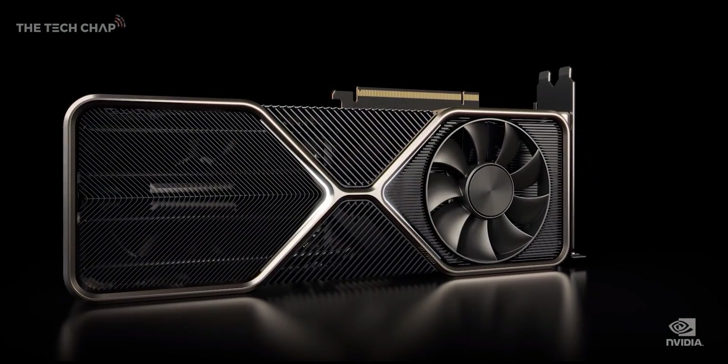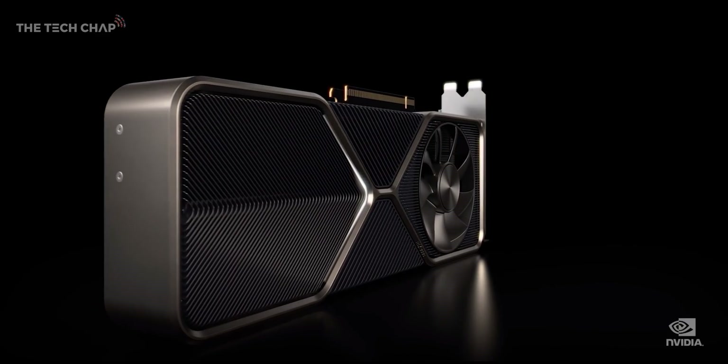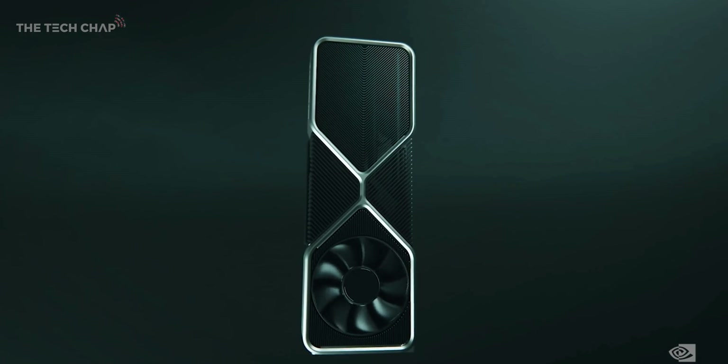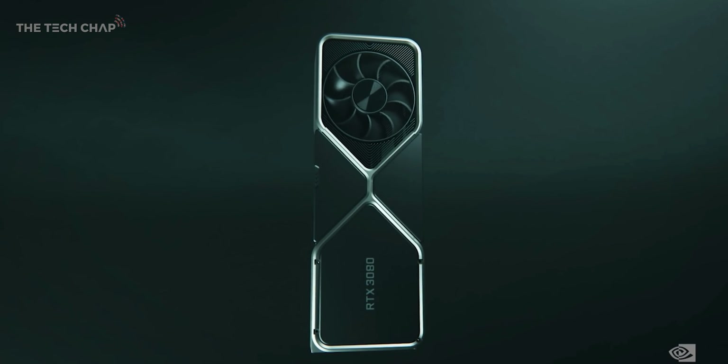The RTX 3080 comes out September 17th, a week later for the 3090, and then sometime in October for the 3070. But what do you reckon — would you be tempted to buy one of the new cards, or maybe even get a cheaper 20 series? Let me know in the comments below. And stay tuned for my full review, buying guide, 8K video test, and all that good stuff. Make sure you've hit that subscribe button and ding that notification bell so you don't miss my next video. Thank you so much for watching, and I'll see you next time right here on the Tech Chap.